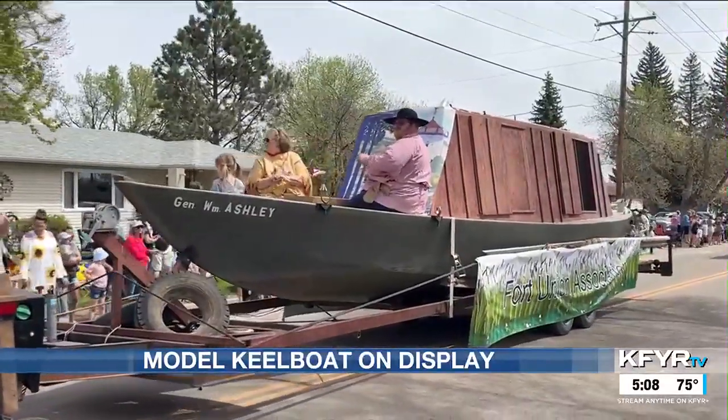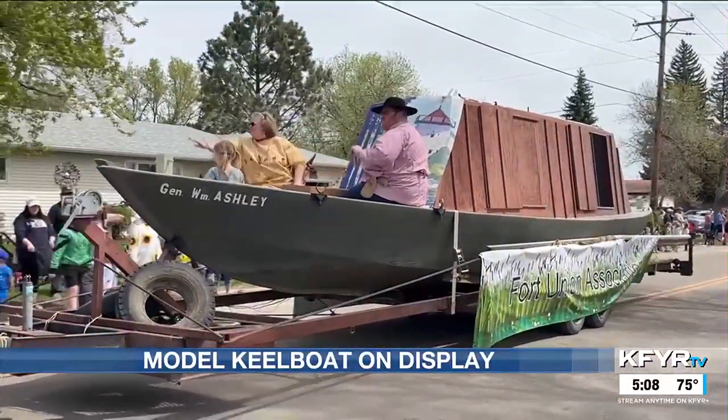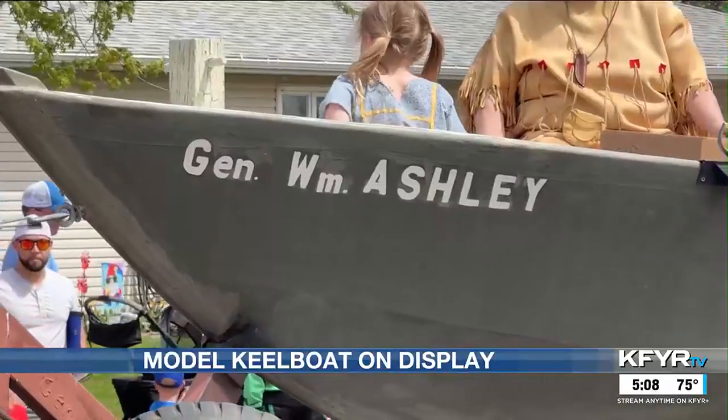People used keel boats in the early 1800s to travel up the Missouri River to trade at various forts in the region. They would come from St. Louis up the river, loaded with all sorts of goods for trade.